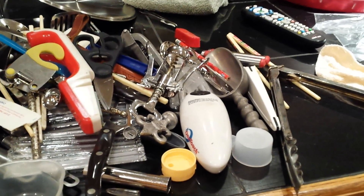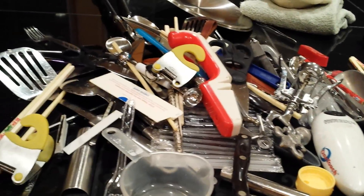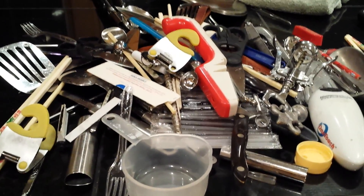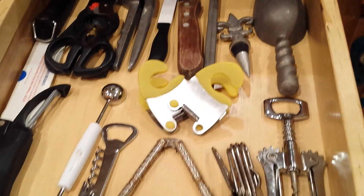I got everything out of the drawer — nothing's left in it, and this is all the stuff that came out of that drawer. Oh my goodness, look at that! Now I've got to go through this stuff and decide what's good and what's not. It really is all good stuff but some of it are duplicates — I don't need more than one thing. Okay, I started organizing my drawer; this is drawer number four.